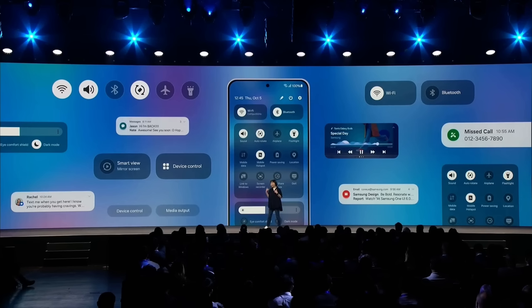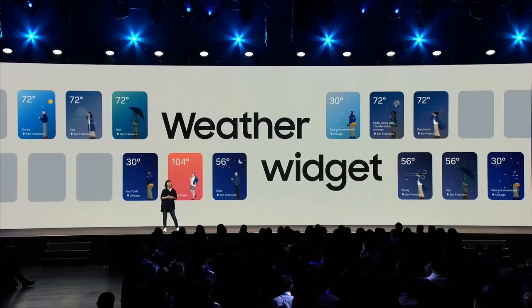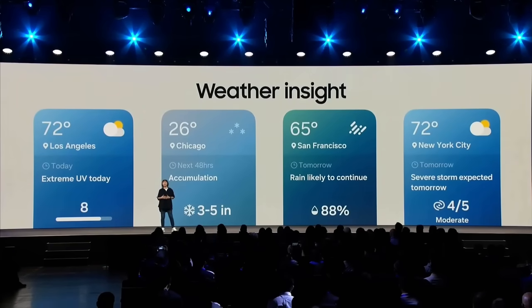When you are listening to music, album art and animation are highlighted on the quick panel too. We are also bringing these visual updates to our widgets, starting with the weather. Our weather widget not only tells you what it's like outside right now, but shares easy-to-read tips and forecasts too.